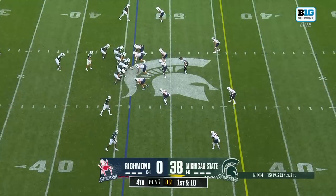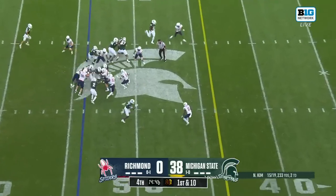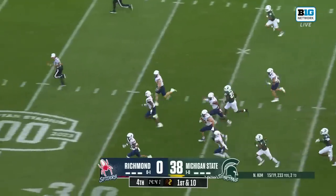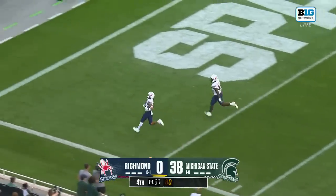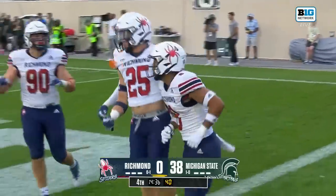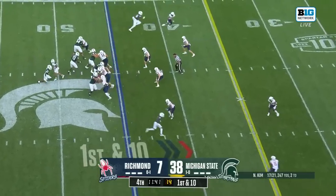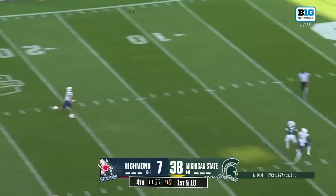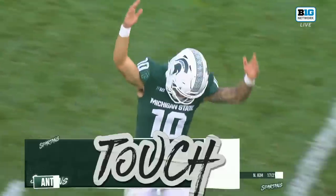Start this drive from the forty-six. Noah Kim still in at quarterback. And the carry by Jordan Simmons, his first of the day — there's a fumble, stripped and taken away. That's going to be six for Aaron Banks. Richmond's defense strikes first for the Spiders. That's becoming less and less common in this era of the transfer portal. Kim to Antonio Gates Jr. — touchdown, Michigan State.